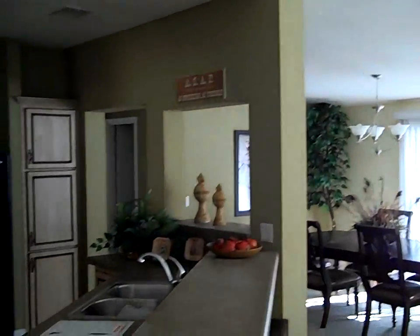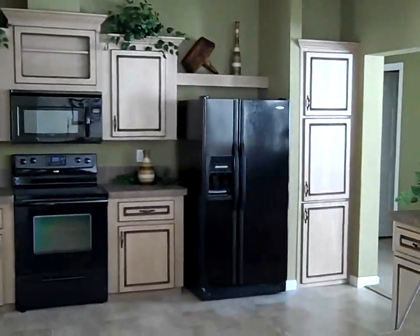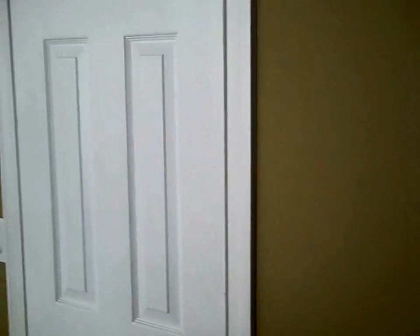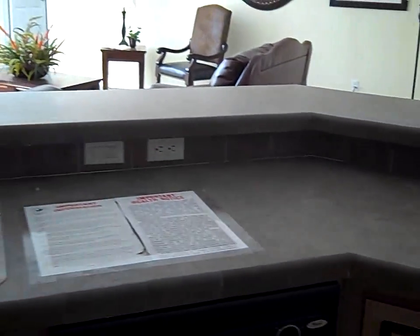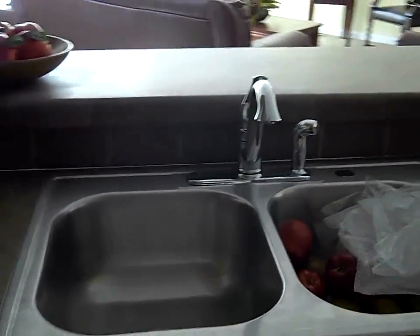The kitchen comes equipped with ENERGY STAR appliances by Whirlpool, solid wood cabinets with a shaded maple finish that has a rich look. You've got a convenient pantry with an island bar, stainless steel sinks, and quality moen faucets.